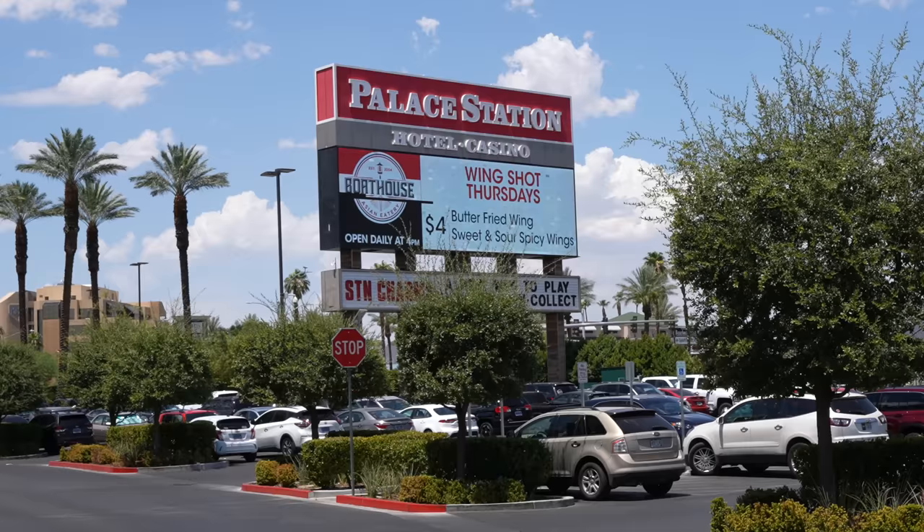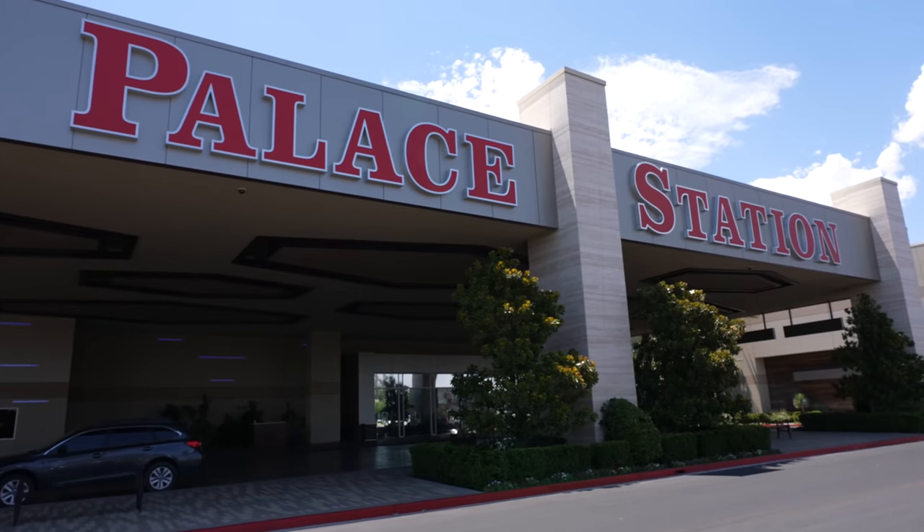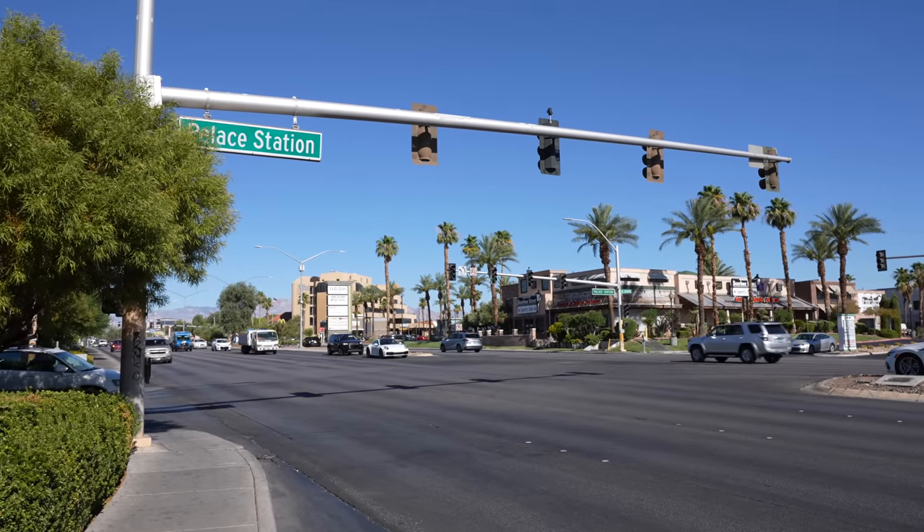Let's talk about the location here at Palace Station. You're off strip, but you're right off of Sahara, which is a crossroad right with Las Vegas Boulevard. I still wouldn't call this walkable — you're going to need to have a car or you're going to need an Uber. Overall, I feel like this property is kind of for those who want to be off strip but be really close to the action.